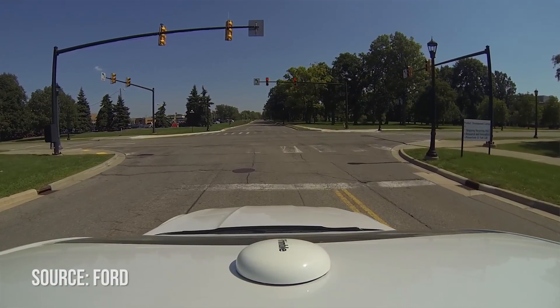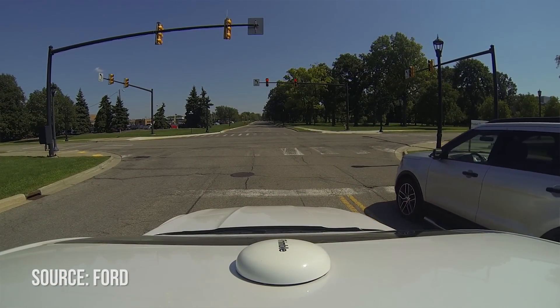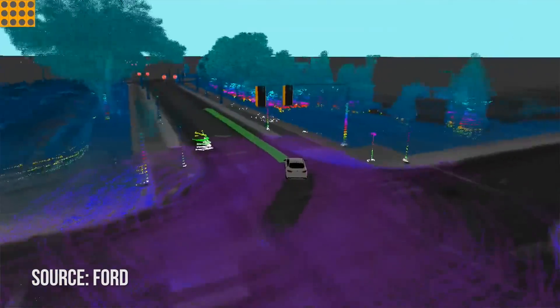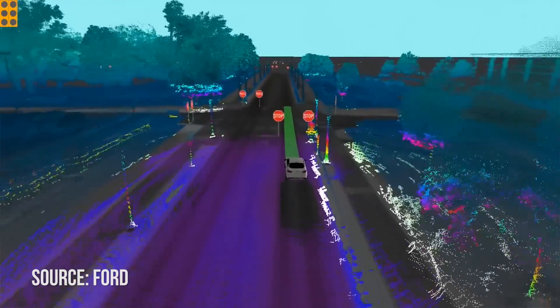With that being said, the drive itself was very conservative. For example, we approached a parked car in the middle of the road and usually a normal driver would just go around. But the self-driving car stopped and waited and didn't know what to do. The driver had to take over, maneuver around the parked car, then give back control to the self-driving system.